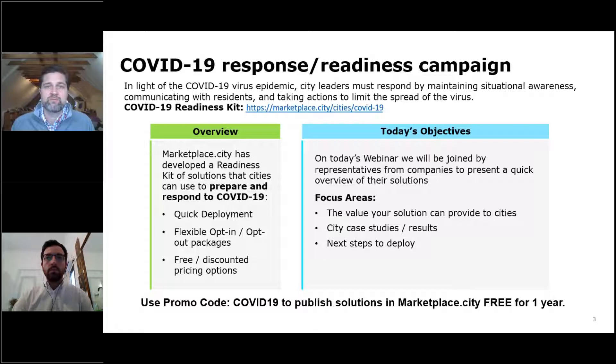This COVID-19 readiness and response campaign was started a couple weeks back. As part of that, we've launched a landing page that I'll show in just one minute, which is databasing these solutions for cities and identifying how other cities are using them. Our focus during this campaign is really to identify solutions that have a quick deployment, flexible opt-in and opt-out packages, and either a free or heavily discounted option for onboarding onto the platform.